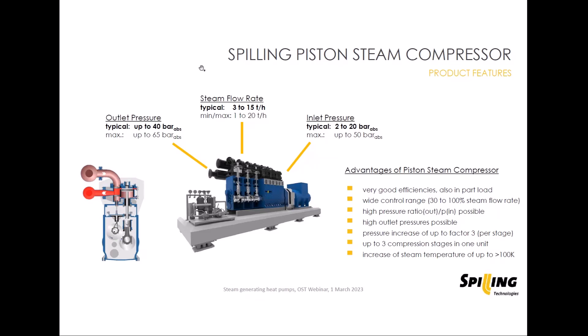Regarding steam parameters: on the inlet side, steam should be available into the compressor at at least 2 bar absolute. The reason is mostly economical — when the steam pressure is lower, say only 1 bar absolute at atmospheric pressure, the specific volume becomes so large that you cannot achieve an attractive steam flow rate through each cylinder in kilograms per hour, making these units quite expensive.